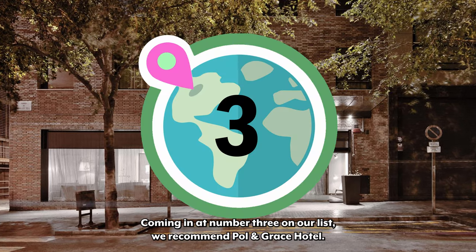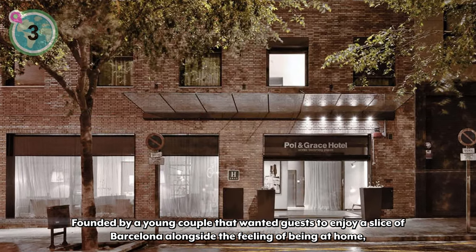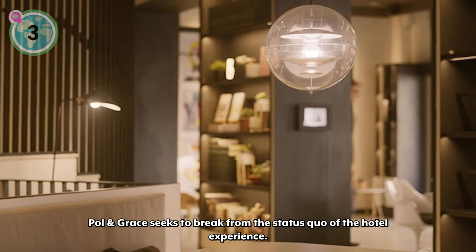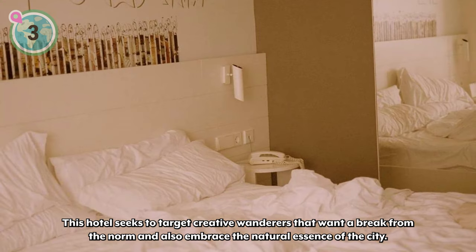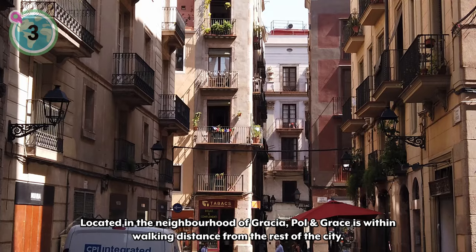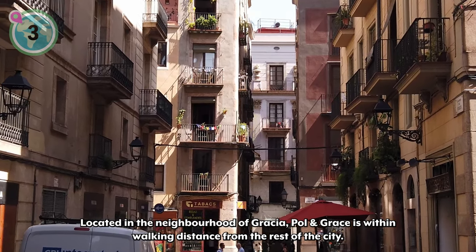Coming in at number three on our list, we recommend Paul and Grace Hotel. Founded by a young couple that wanted guests to enjoy a slice of Barcelona alongside the feeling of being at home, Paul and Grace seeks to break from the status quo of the hotel experience, targeting creative wanderers who want to embrace the natural essence of the city. Located in the neighborhood of Gracia, Paul and Grace is within walking distance from the rest of the city.